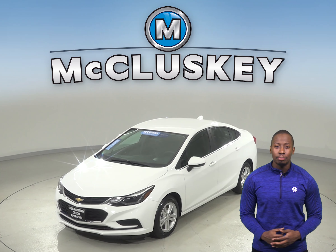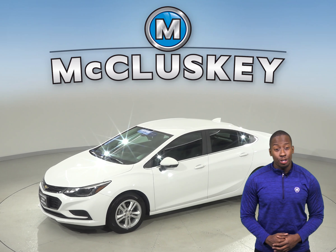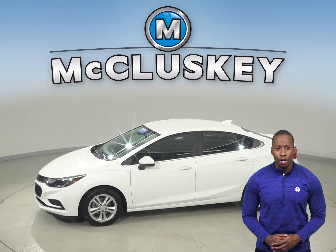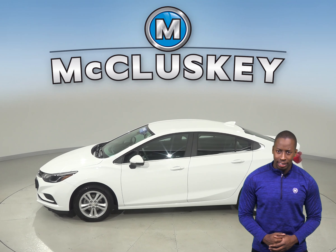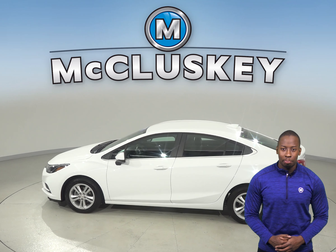This Cruze also gets up to 40 miles per gallon on the highway and about 30 miles per gallon in the city, saving you a ton of money in gas expenses over time. It's passed our thorough 172-point inspection and comes with a clean one-owner Carfax report for some added peace of mind.